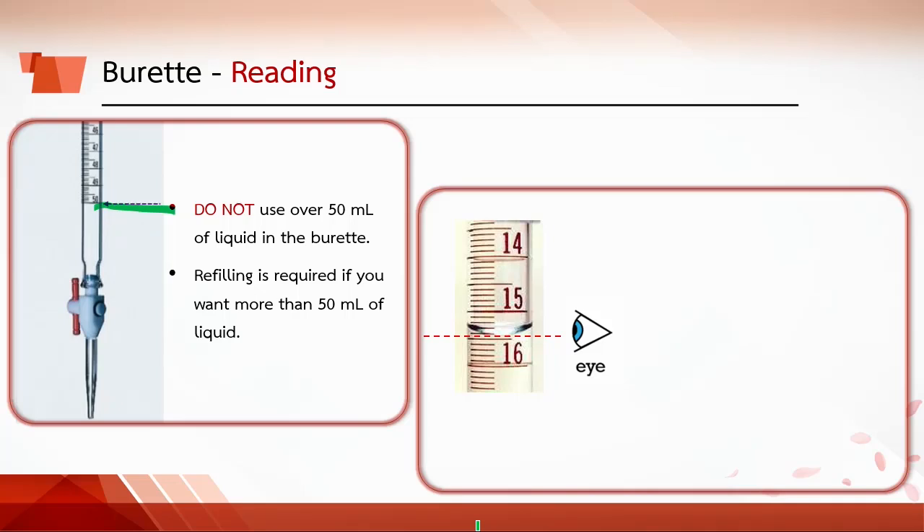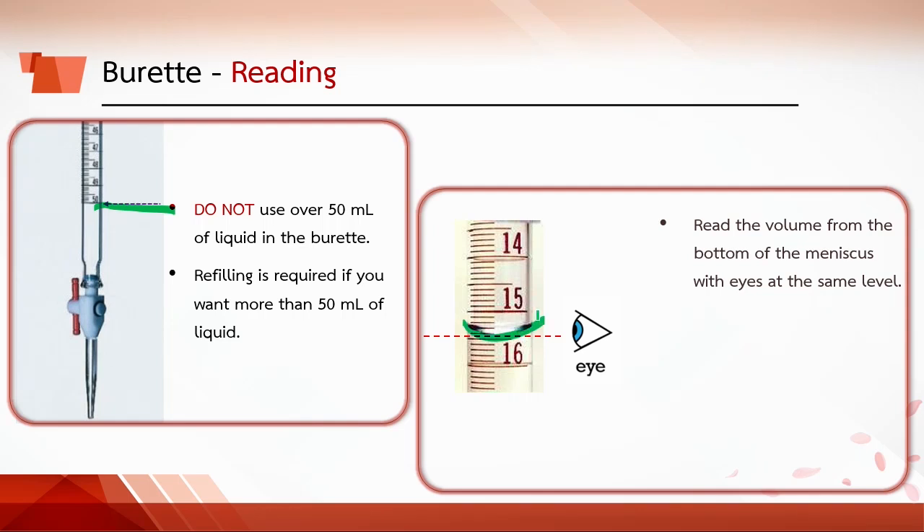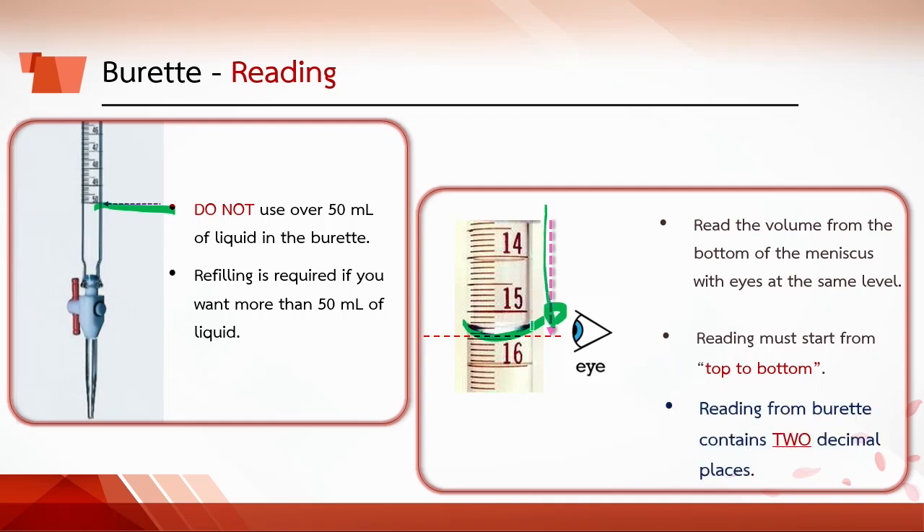To read the burette, read the volume from the bottom of the meniscus with eyes at the same level. Since the scale starts from zero at the top and goes to 50 at the bottom, reading must go from top to bottom. Based on the significant figure rule, readings from the burette contain two decimal places. For example, this reading is 15.45 ml, not 16.55 ml.